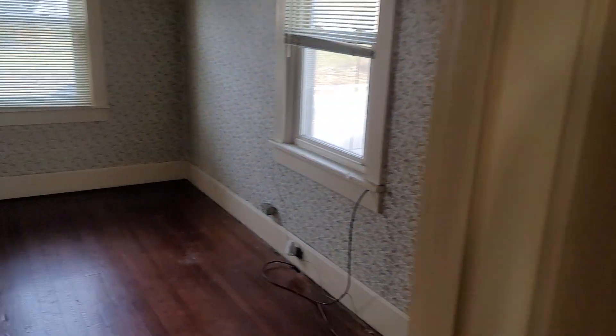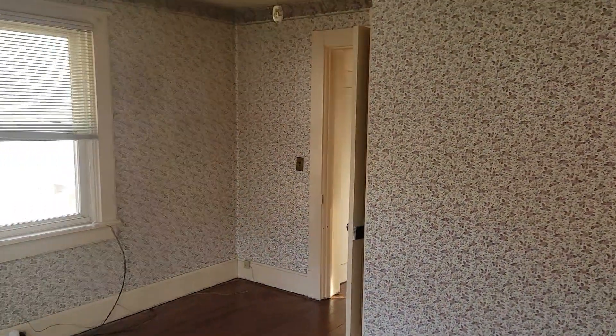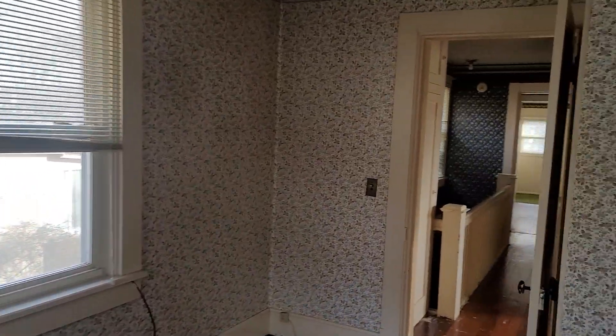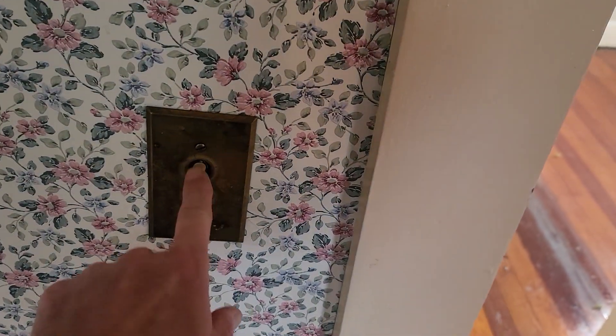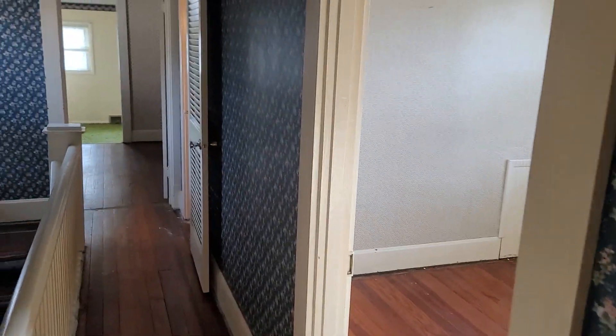The front bedroom, I believe, is the largest of the bedrooms. Again, more wallpaper — I don't think there is a single room in this house that is not wallpapered. It even has the old push button switches. Aren't those cool? Always fun to see all that old stuff.